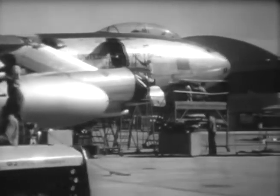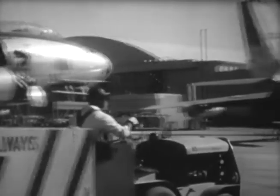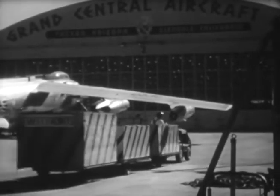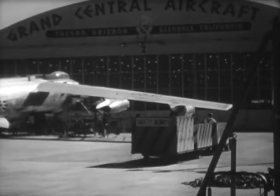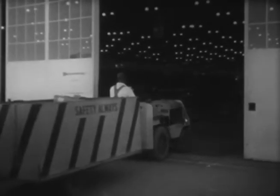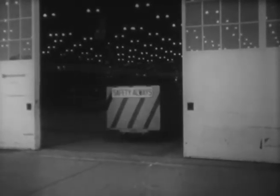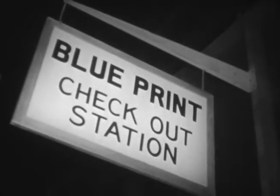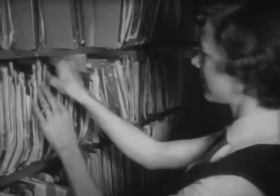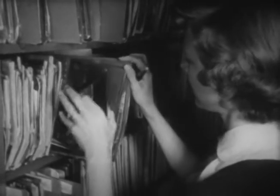Grand Central Aircraft Corporation at Tucson, Arizona — a huge place employing 4,000 aircraft workers. And yet this plant doesn't manufacture a single plane. The reason is that Grand Central is one of the firms designated by the Air Force to modify, fit out, and test planes produced elsewhere — in this case, the powerful B-47 jet bombers turned out by Boeing.